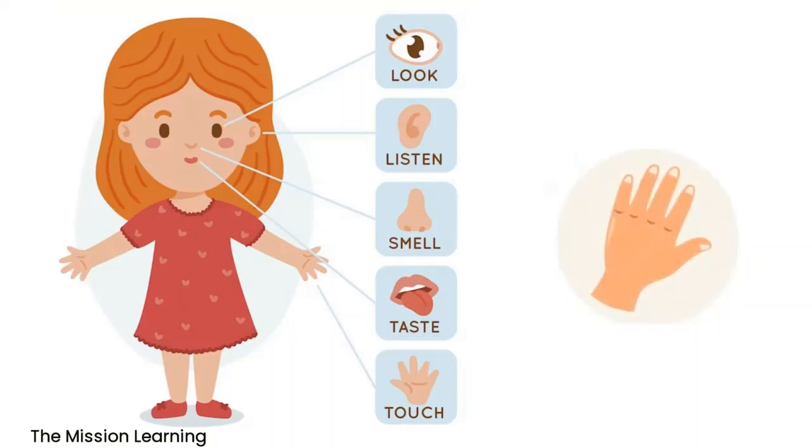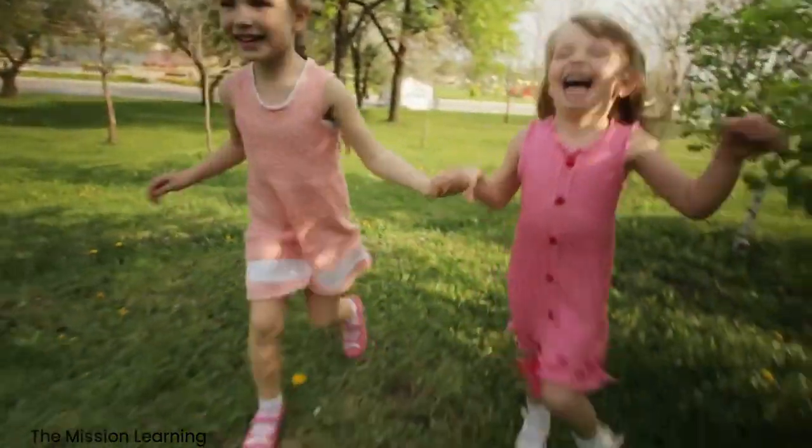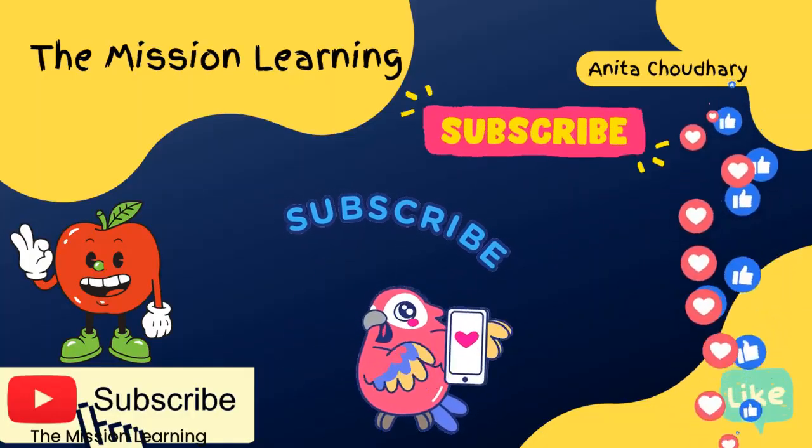Skin. The skin helps us feel. It detects different sensations such as hot, cold, rough, and smooth, and sends signals to the brain to create the sense of touch. The skin helps us feel. Like, share, and subscribe — have a great day, kids!